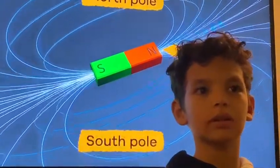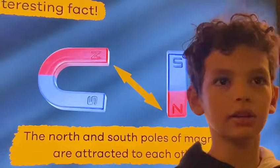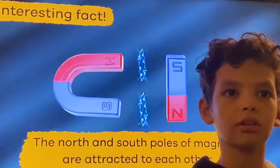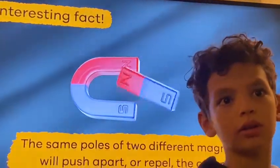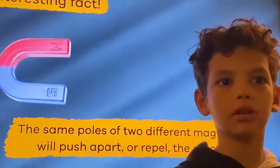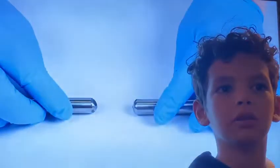Want to know an interesting fact? The North Pole and the South Pole of a magnet are attracted to each other and will always be pulled towards each other when they are near one another. But the same poles of two different magnets will push apart, or repel, each other.